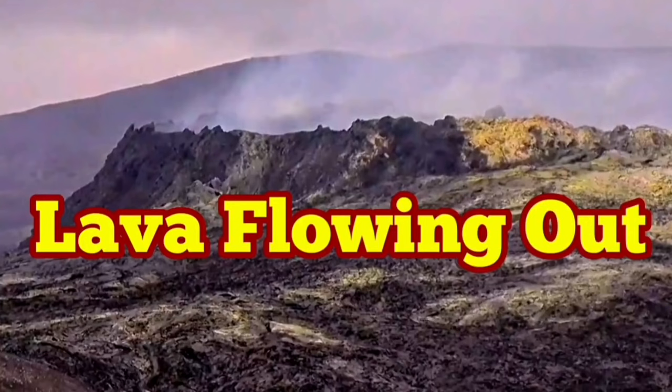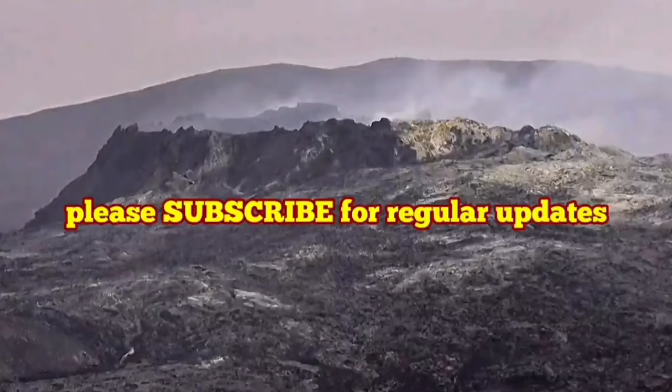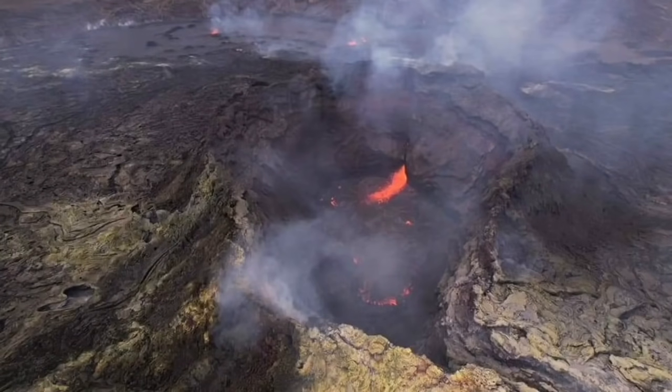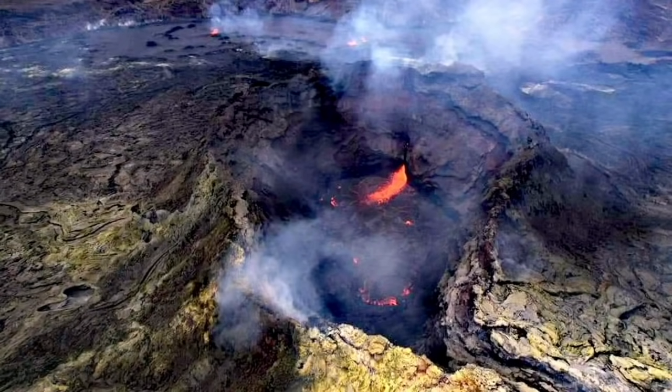Lava is flowing out! If you remember, I showed you an image from the traveler in the whole world, and that image showed a hole at the bottom of the crater and another one on top of it, where the crack is now marked by a red line. From there we now have lava gushing out, coming out of the volcano's wall. That is probably one of the feeders of the volcano.